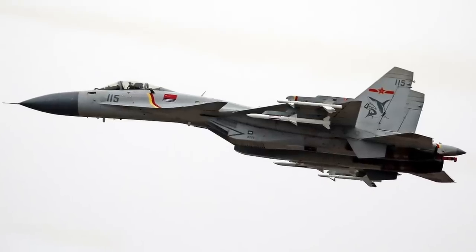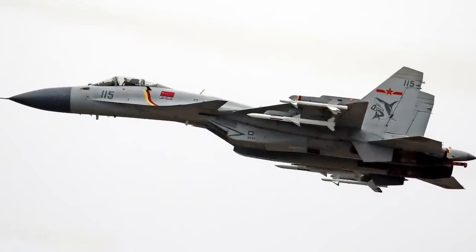The Chinese Navy has about 130 Flankers in service of various types, including about 30 J-15s that are carrier capable. We are here to explain it all.